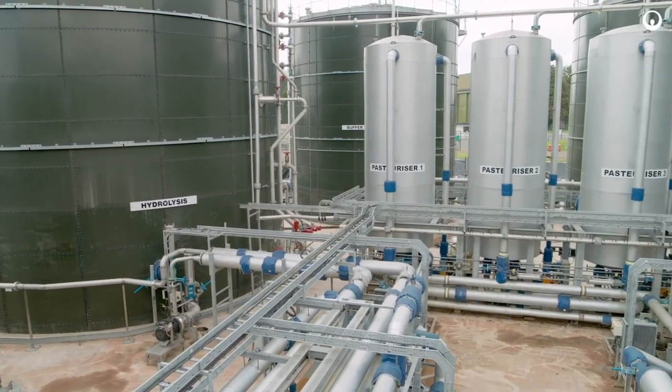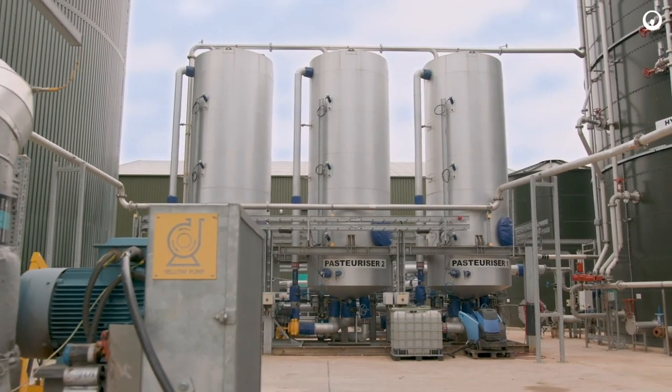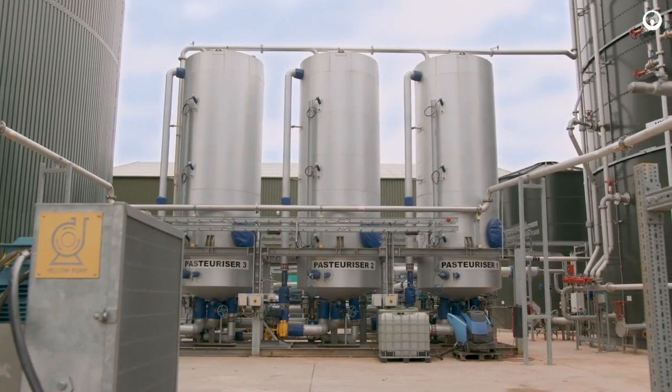When it leaves the hydrolysis tank we then pasteurise in batches. The pasteurisation process is there for the pathogen kill. The pasteurised slurry is pumped over to the anaerobic digesters.